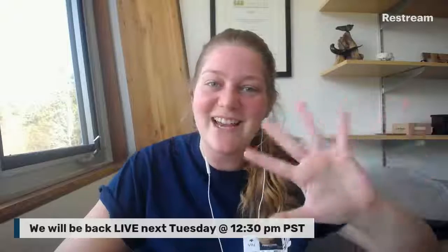Next week we should be live again at 12:30 PM PST, and I really hope that you'll join us for that. Enjoy your long weekend. Thanks for coming. I will see you next time. Goodbye.